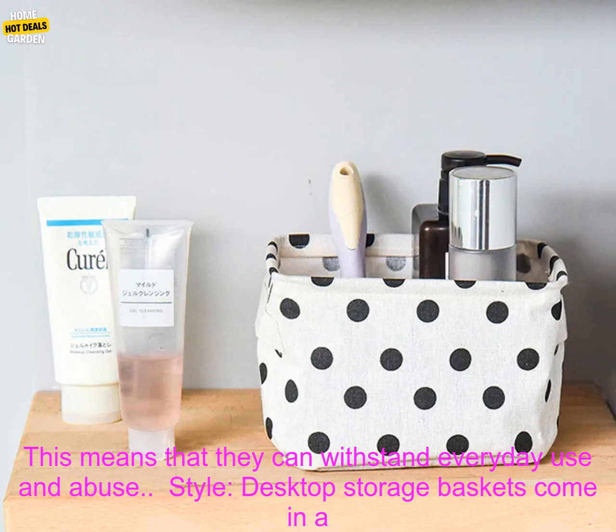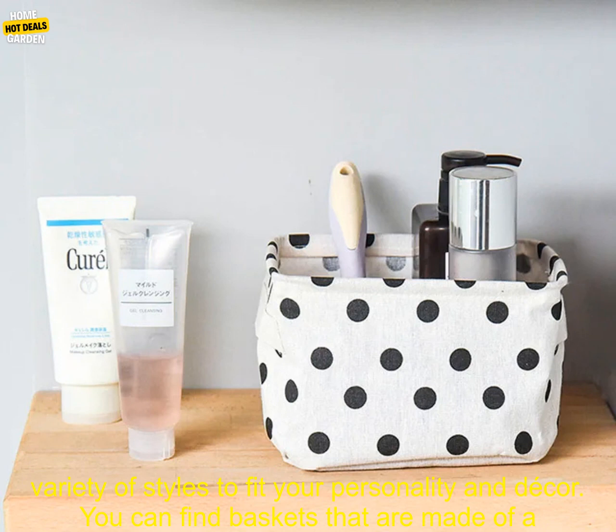Durability: Desktop Storage Baskets are typically made of durable materials, such as plastic or metal. This means that they can withstand everyday use and abuse.